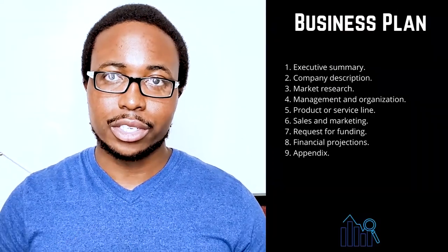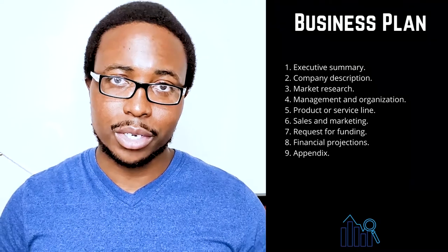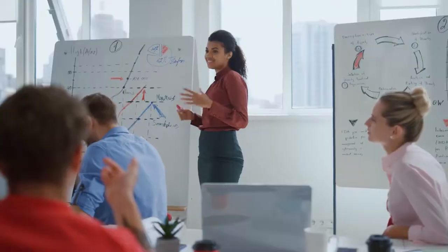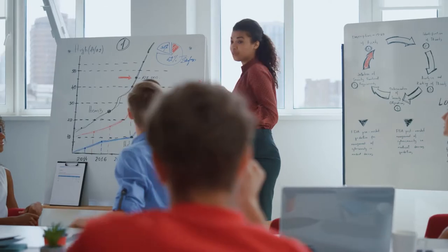One: executive summary. Tell your readers about your company and why it will be profitable. Include your company's mission statement, product or service, and basic information about its leadership team, employees, and location. If you intend to seek funding, you should also include financial information and high-level growth plans.